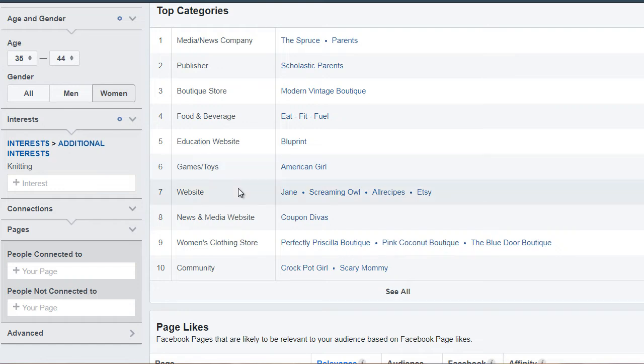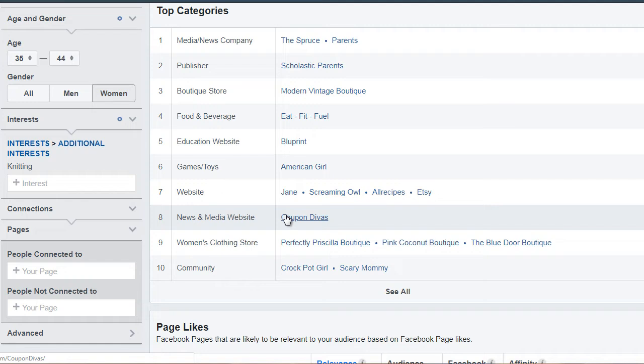What websites do they visit? Now these may not necessarily be related to knitting, but it will give us an idea of where they go to hang out. We can see that these people like recipes, and they like to save money in terms of coupons. Crockpot Girl is a website for someone interested in quick, simple, easy meals with a crockpot. And Scary Mommy is a blog for mothers. So this gives us an idea of the different categories they're interested in. I would recommend you simply open up a few of these that stand out to you and go to those pages.